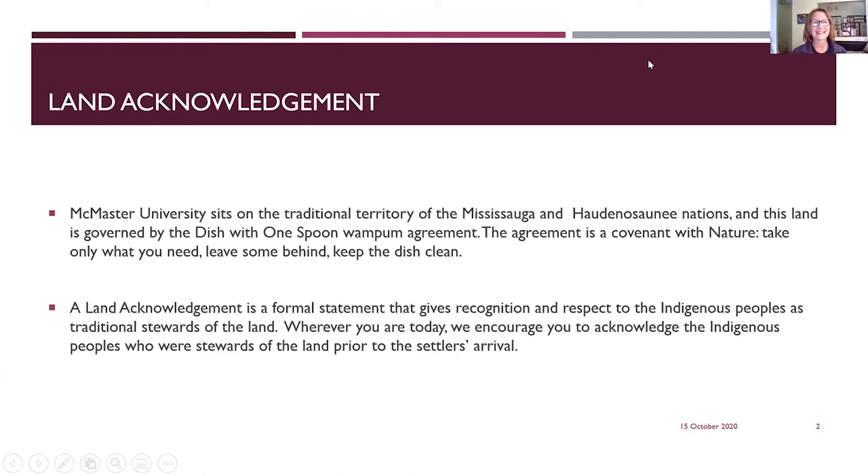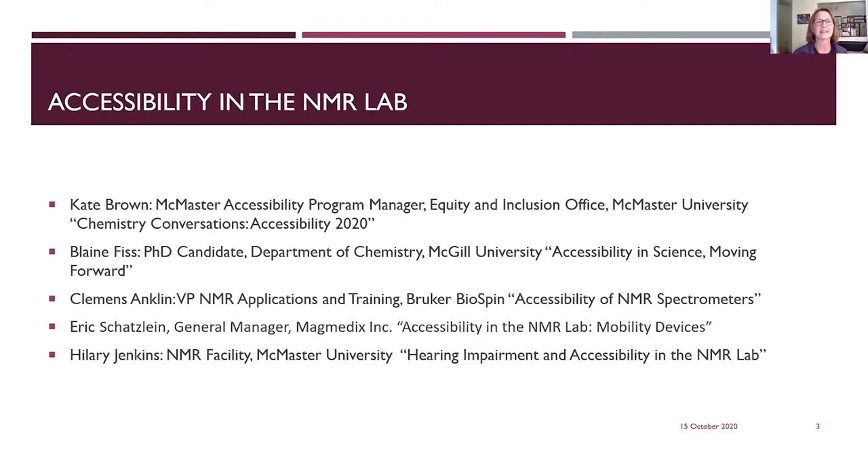In Canada it's traditional that before we start a meeting we begin with a land acknowledgement. I'm acknowledging that McMaster University, my place of work, sits on the traditional territory of the Mississauga and the Haudenosaunee nations, and that this land is governed by what's called the Dish with One Spoon Wampum agreement — a covenant with nature where you take only what you need, leave some behind, and keep the dish clean. Today the workshop will feature five different speakers, beginning with Kate Brown from the McMaster Accessibility Office.